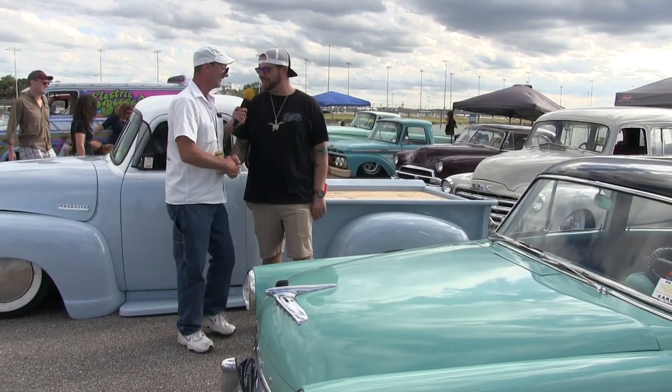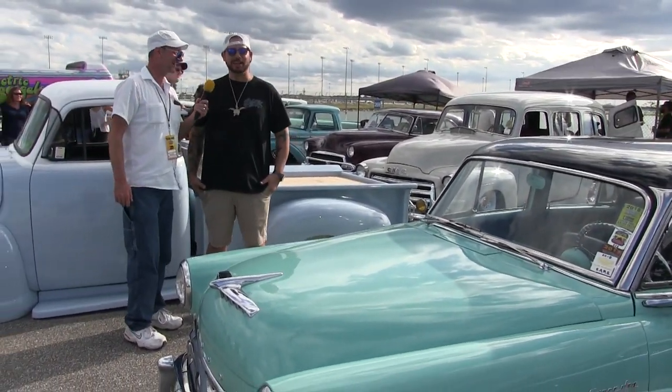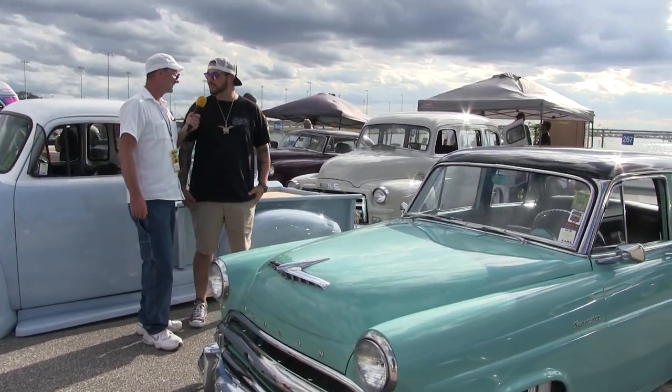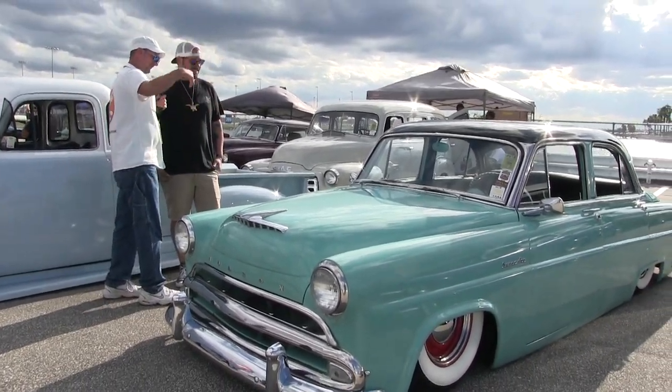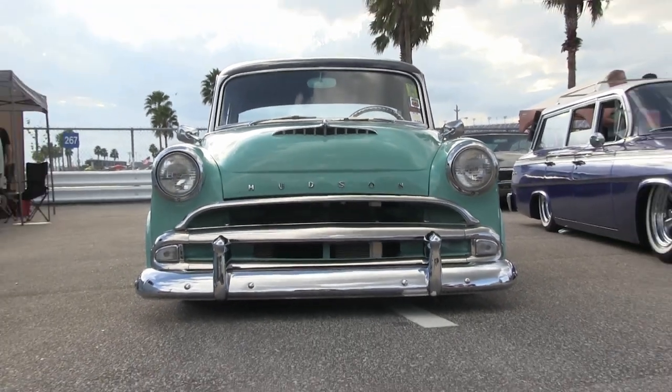Gannon, how are you man? It's incredible, isn't it? Beautiful out here — the weather is gorgeous too. Usually we get a little bit of rain, but the sun came out now and it's shining on all these perfect paint jobs. Look at this thing — what is this?